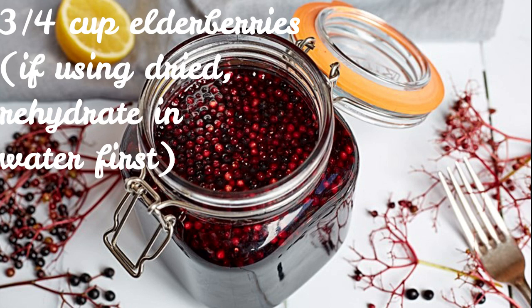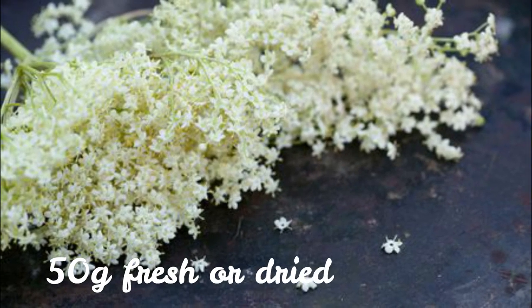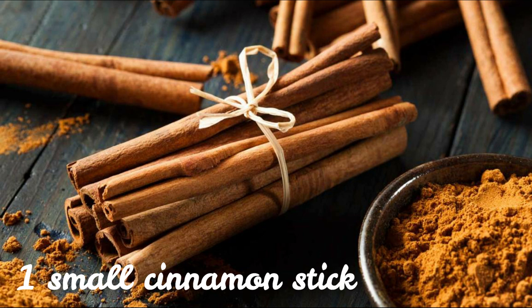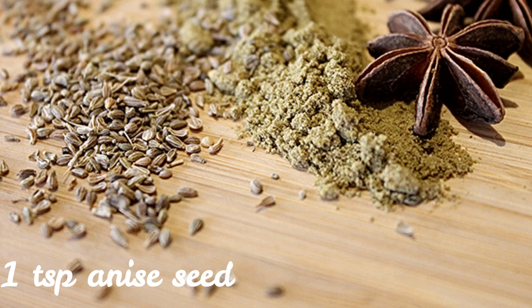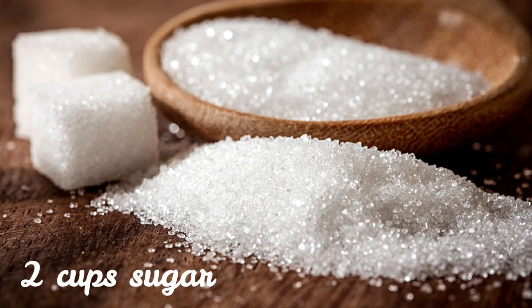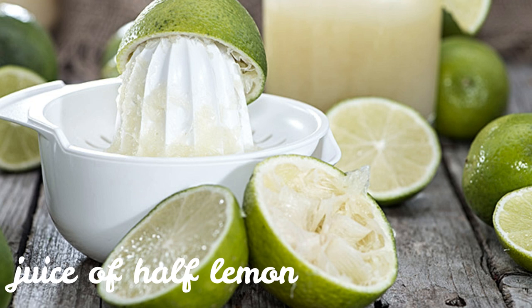¾ cup elderberries — if using dried, rehydrate in water first. 50 grams fresh or dried elderflowers. 1 small cinnamon stick. 1 teaspoon anise seed. 1 tablespoon fresh ginger, grated. 2 cups sugar. Juice of half a lemon.